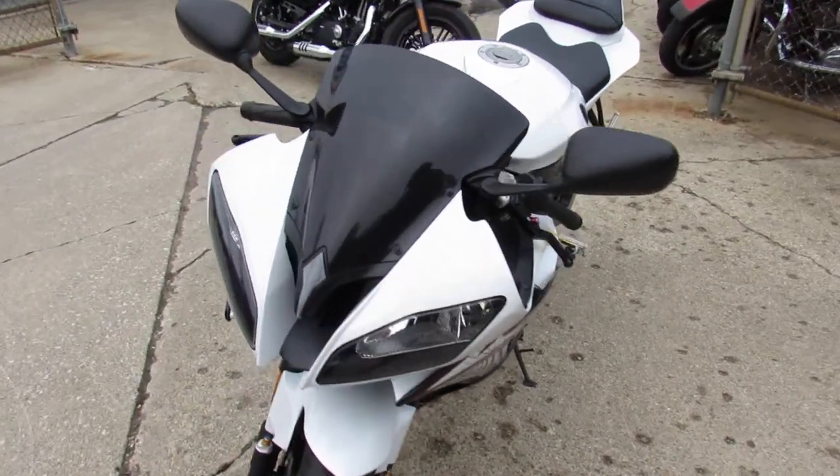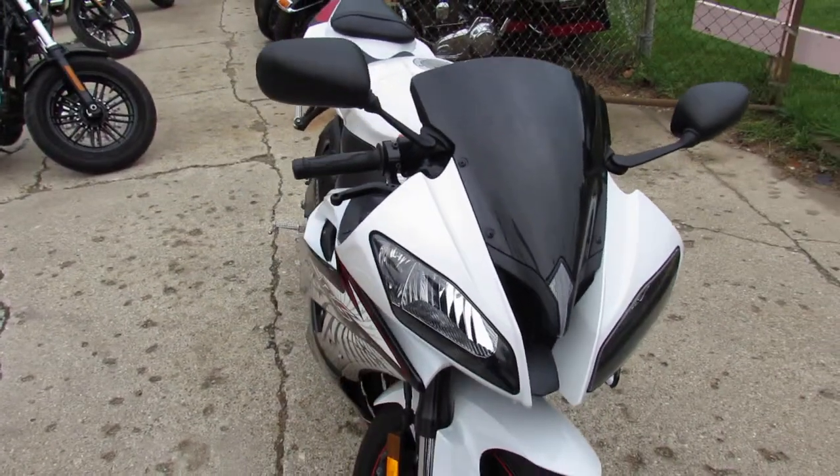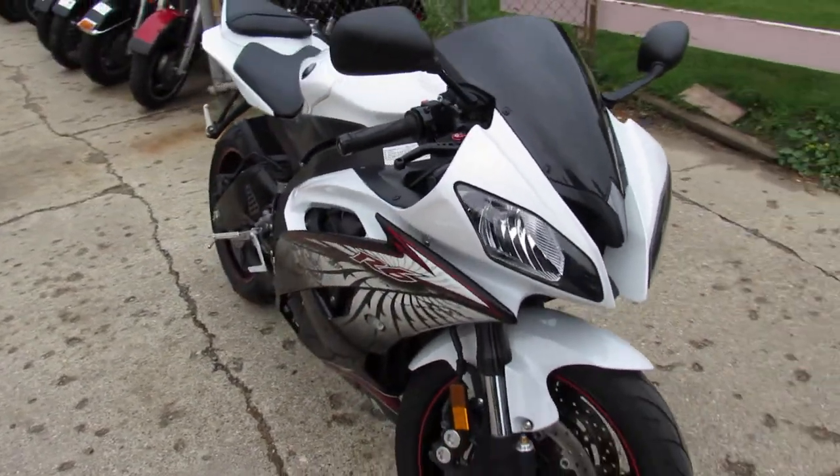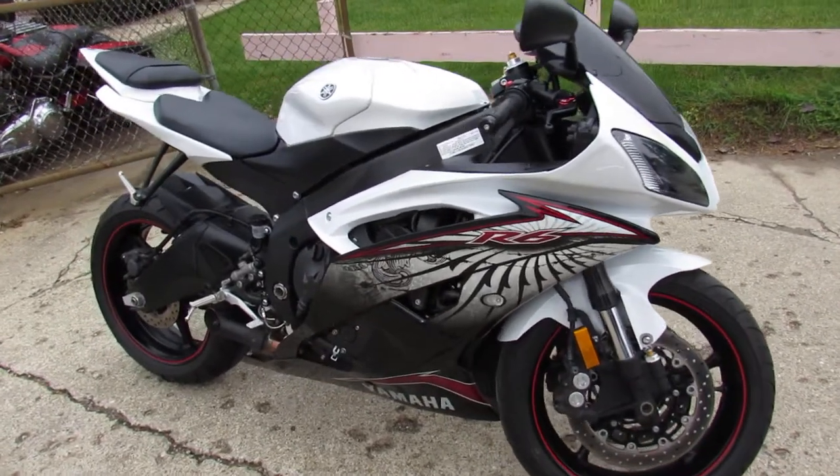Why buy new? Save thousands. This is the one to have. Real sharp bike. The pearl white paint really shines nice in the sunshine, and only 8,000 miles. Hard to go wrong on this one.